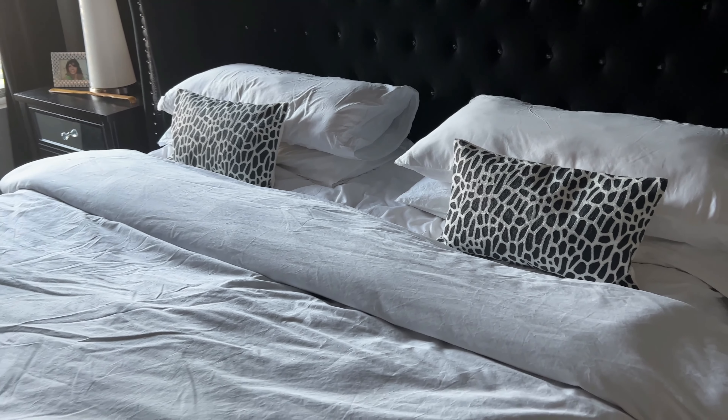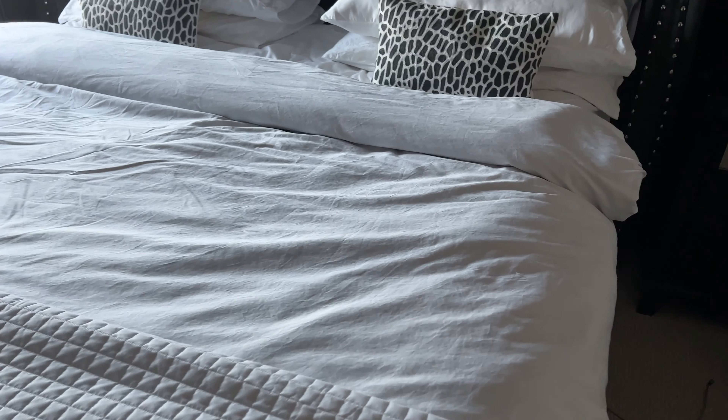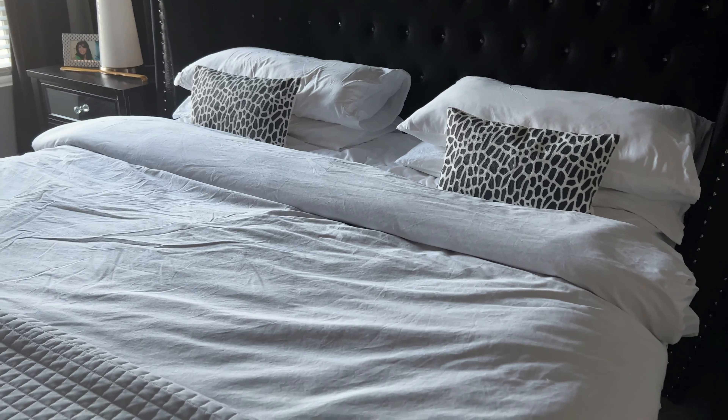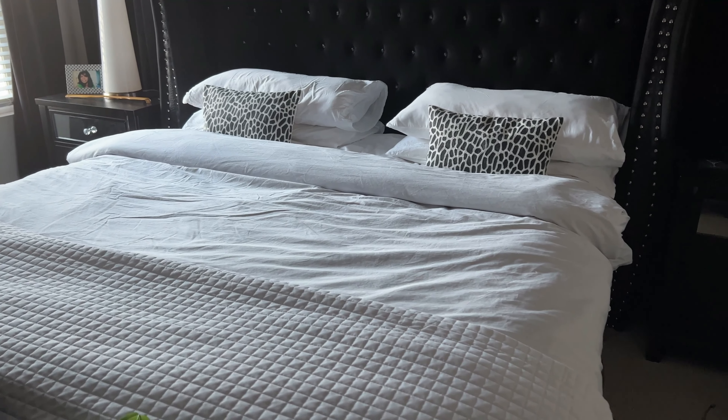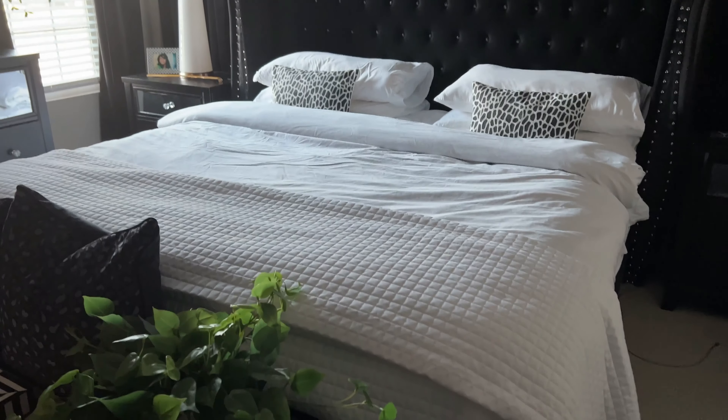One thing I love about these pillowcases is the little envelope closure — your pillow just tucks right in and it's all covered up. Your insert won't fall out, and it gives a nice cohesive look. Pillows are the next item you need to create a luxury bed feeling. In addition to sleeping pillows, you have accent pillows. Right now I just have the smaller accent pillows, which I think are perfect — they tie in with my modern safari chic theme.